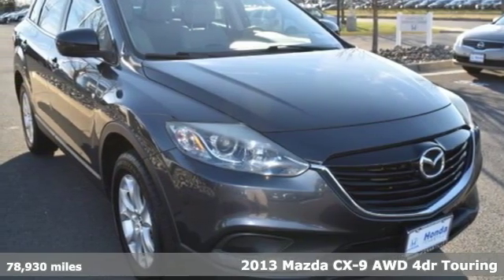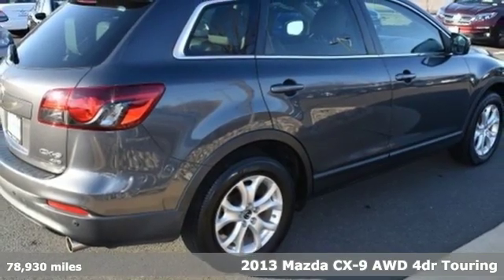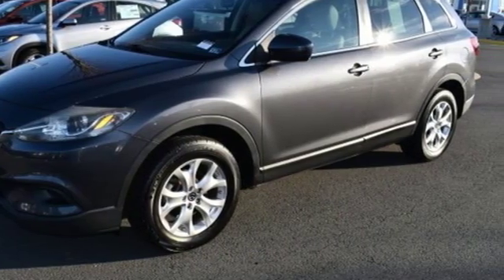Here's a 2013 Mazda CX-9. It's been engineered to rise to any occasion with a smart combination of impressive interior room, legendary handling, and uncompromising comfort.